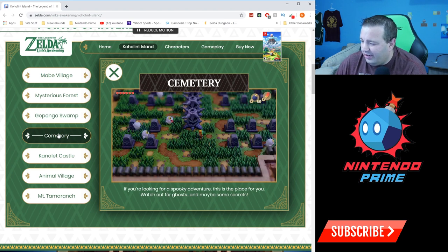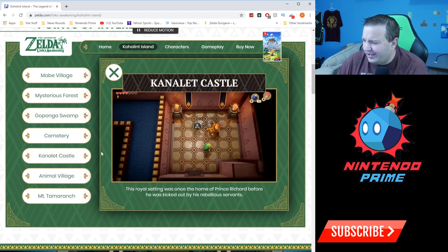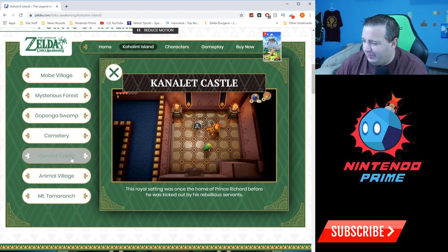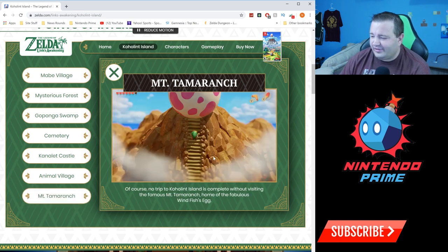'Cemetery: if you're looking for a spooky adventure, this is the place for you. Watch out for ghosts and maybe some secrets.' There are actually some secrets in the cemetery. 'Kanalet Castle: the royal setting was once the home of Prince Richard before he was kicked out by his rebellious servants.' 'Animal Village: have you ever wished you could talk to animals? Take a trip to this cozy town and make your dreams come true.' It's a really cool place in this game.